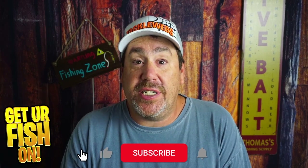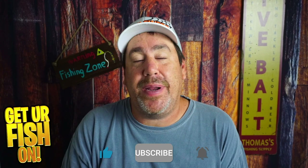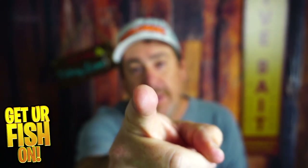I hope this helps you catch more fish. If you've watched this long, hit that subscribe button — it really does help the channel. Remember, take a kid fishing, get your fish on. Good luck in the month of November, and thank you.